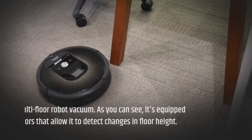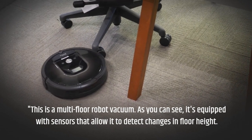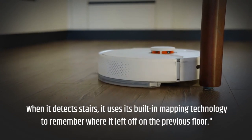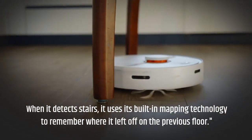This is a multi-floor robot vacuum. As you can see, it's equipped with sensors that allow it to detect changes in floor height. When it detects stairs, it uses its built-in mapping technology to remember where it left off on the previous floor.